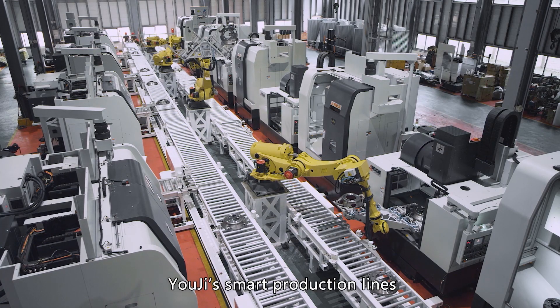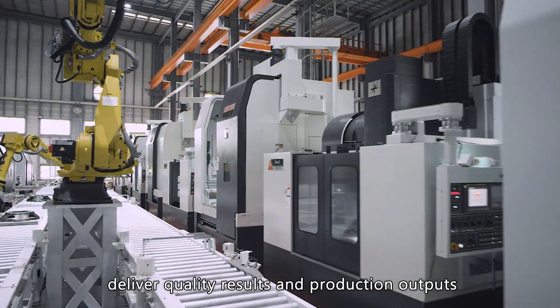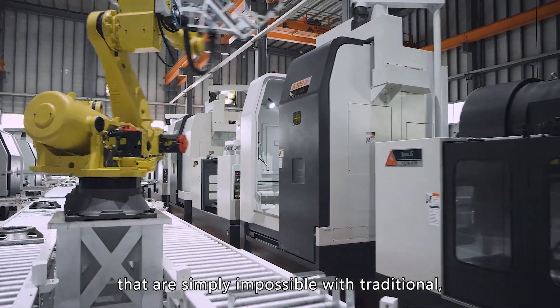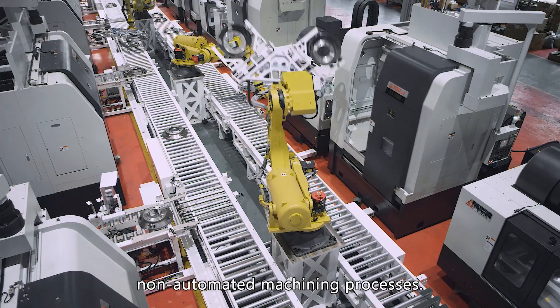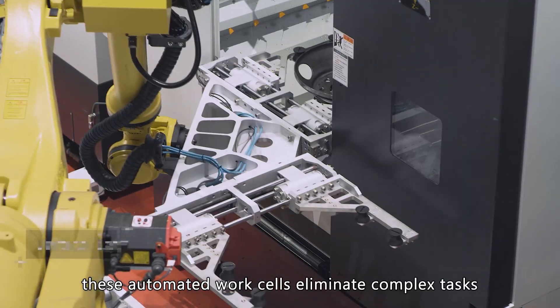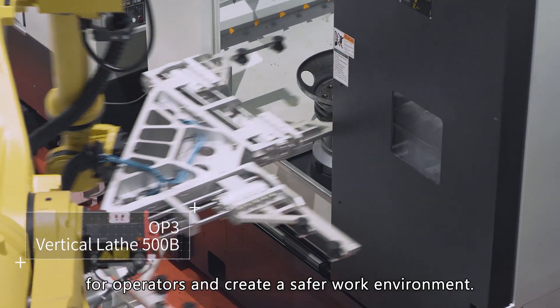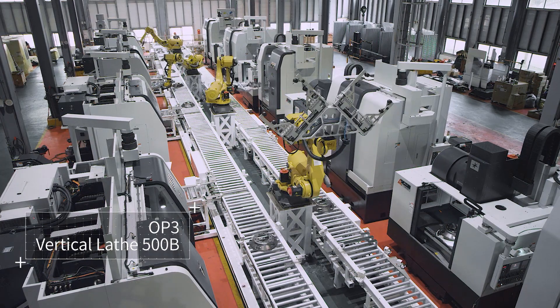Yoji's smart production lines deliver quality results and production outputs that are simply impossible with traditional non-automated machining processes. In addition, these automated work cells eliminate complex tasks for operators and create a safer work environment.